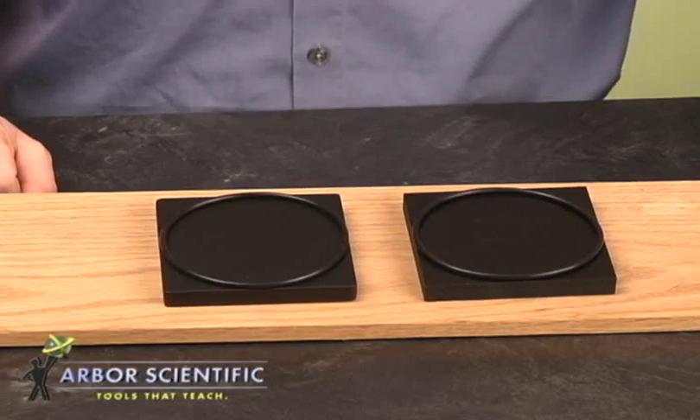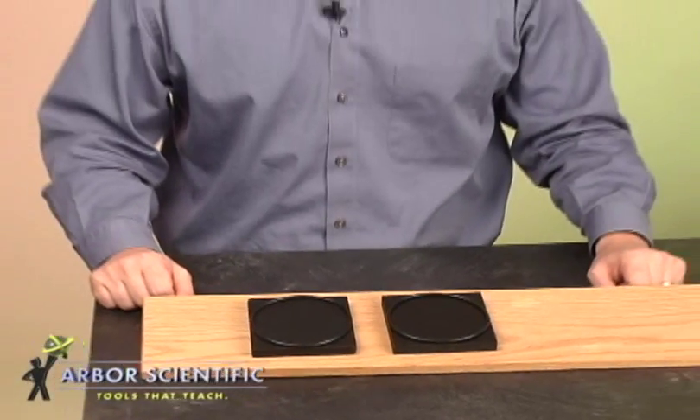Students generally understand how to prevent the flow of heat, but what conditions allow for an increase in the conduction of heat? Ice melting blocks allow students to explore on their own, inquiring into the concepts of heat transfer and thermodynamics.